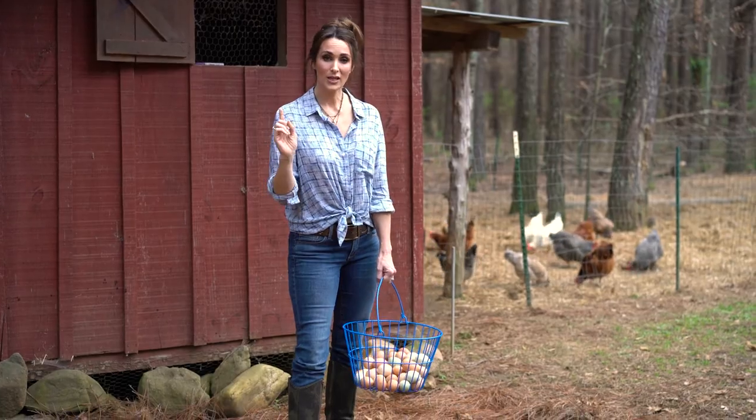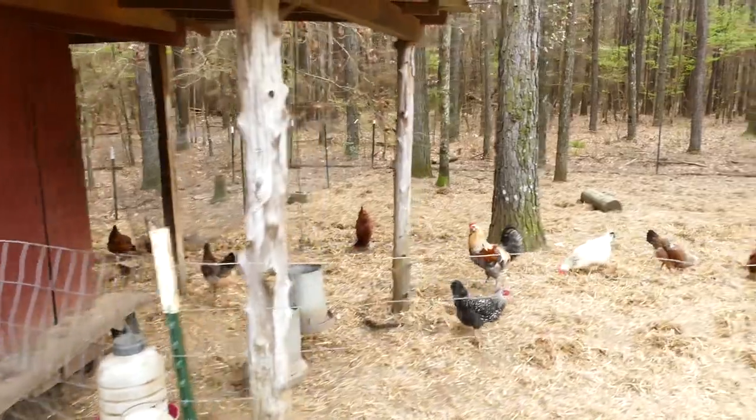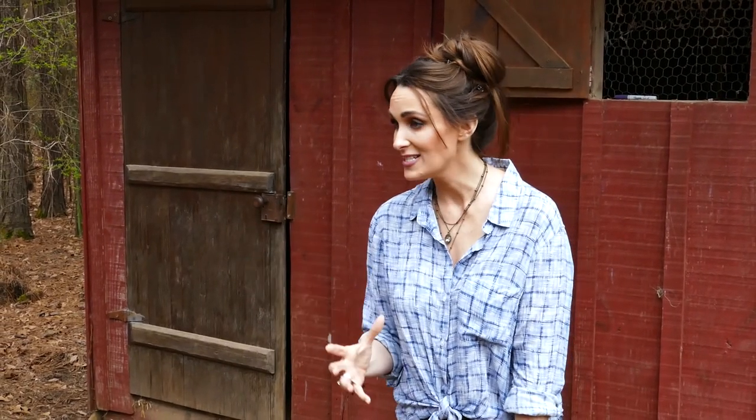Let me tell you how easy they are. All they need is a water source, a little bit of food, a place to roost, and to be safe from predators. That's it. They're so simple. If they're not congested, then you've got it going on.